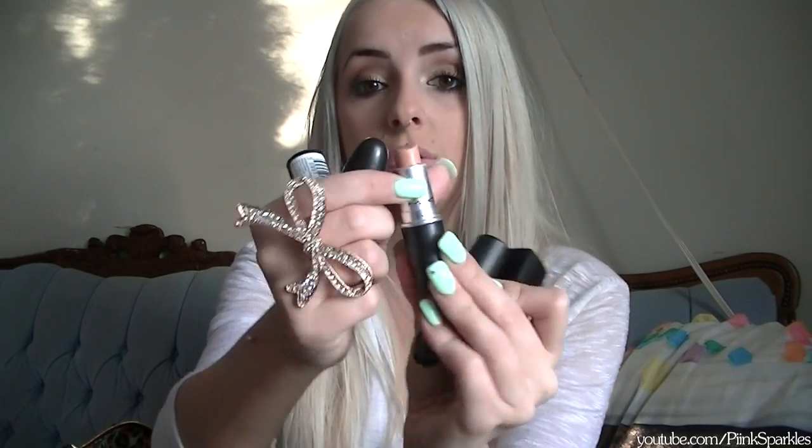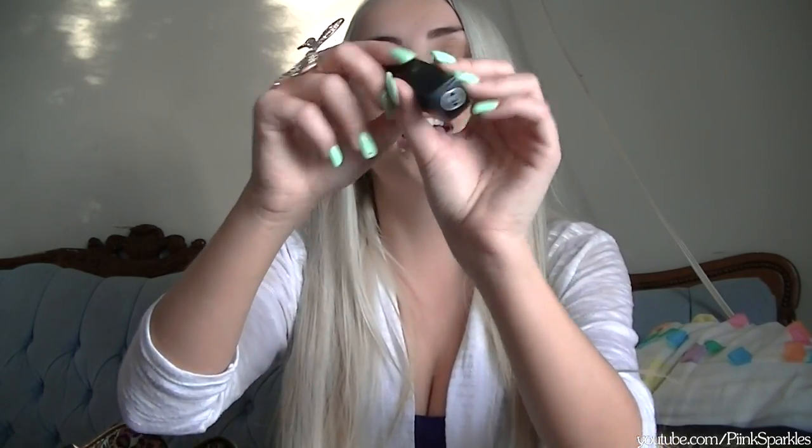I have two lip balms: a Nivea Milk and Honey from my PO box and a Baby Lips in Peach Kiss. For lipsticks I have my YSL number seven in Lingerie Pink, two MAC ones — Myth and Snob (which I'm wearing today with Victoria's Secret Super Sleek over top), a Revlon Nude Attitude, and an ELF Natural Nymph.